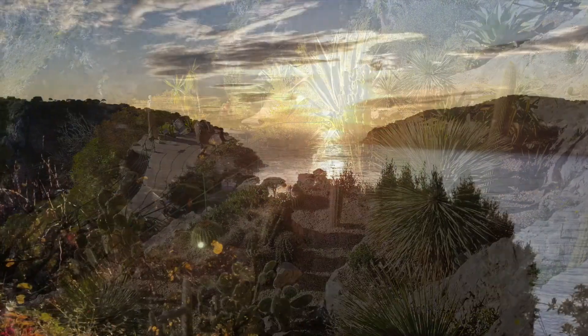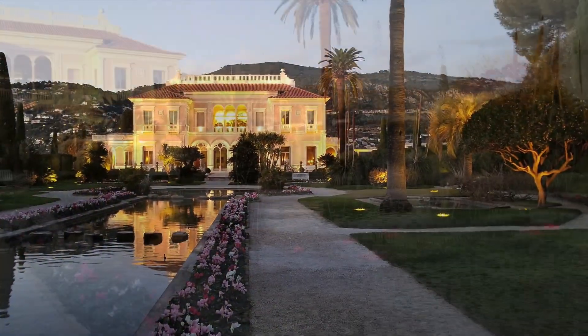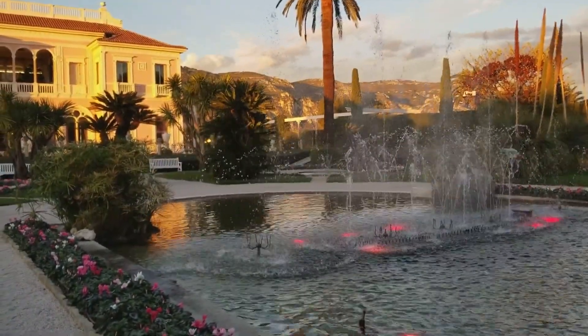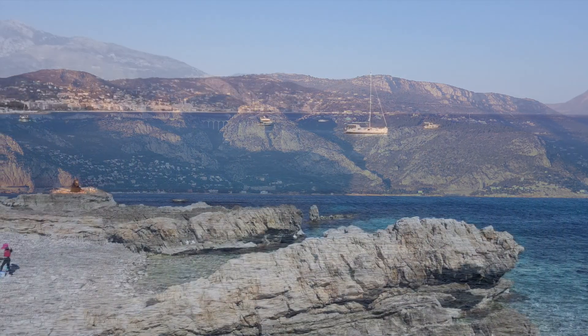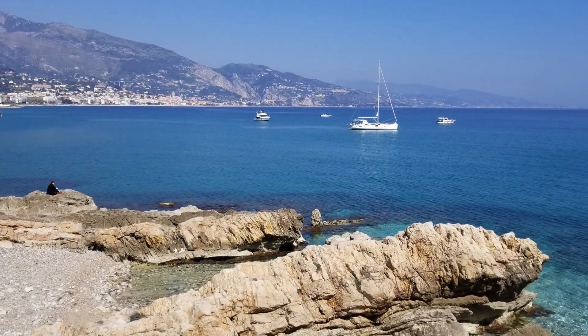I never imagined when I was a teenager in small-town Missouri watching To Catch a Thief with Cary Grant and Grace Kelly that one day I would have the opportunity to know this amazing region known as the Côte d'Azur so well.